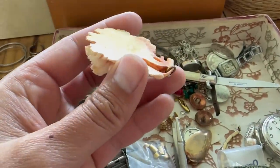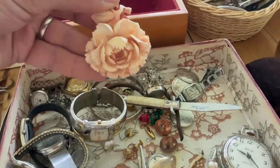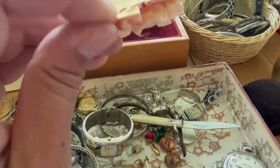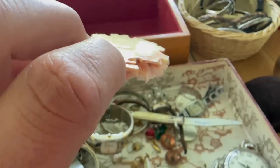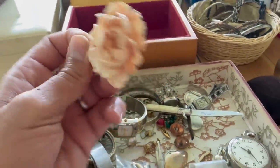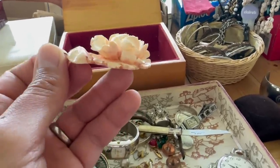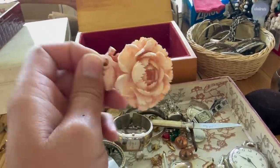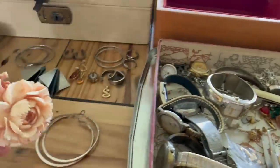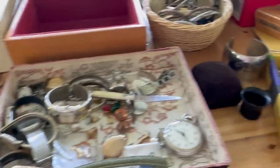Oh, this looks like a carved rose — this is a rose pendant. That's really quite interesting. I don't know what material it's made of; it has that sort of French ivory celluloid kind of feel to it. The detail is so intricate that I don't think it was cast — it really does feel like somebody carved it. So perhaps bone, perhaps horn — either way, it's an interesting item.